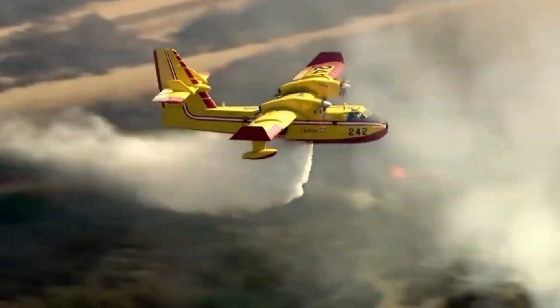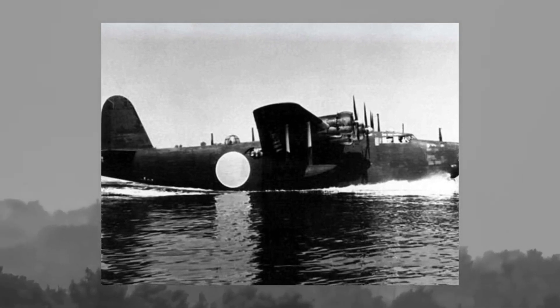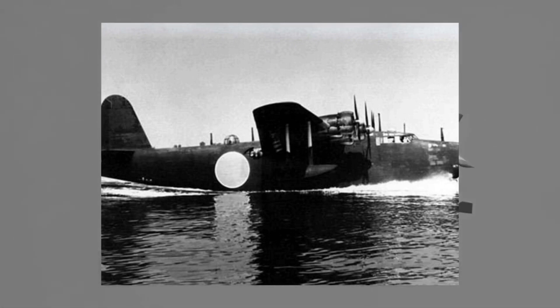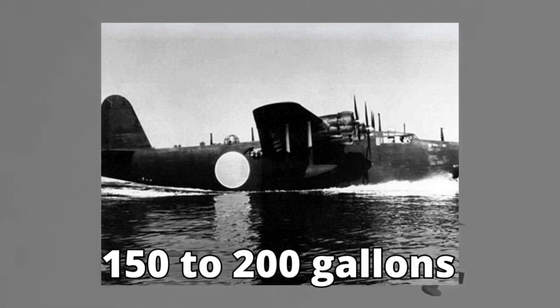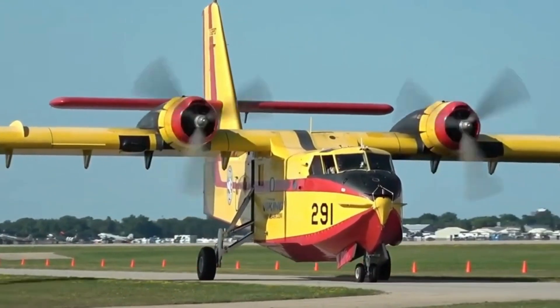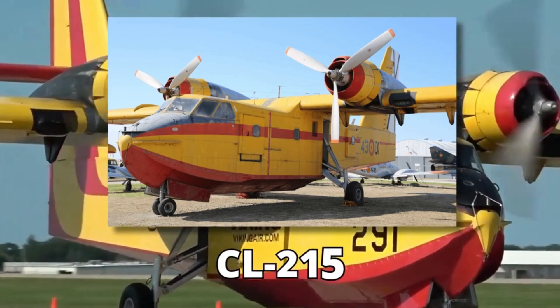For almost a century, airplanes have battled wildfires, but their early attempts were far from effective. Picture retired World War II aircraft with tanks strapped haphazardly to their frames. These makeshift firefighting planes struggled to release only 150 to 200 gallons of water at a time. But Canadair took up the challenge and designed the grandfather of our modern marvel — the CL-215.